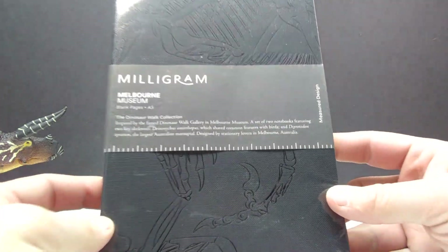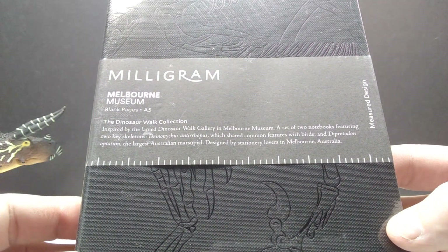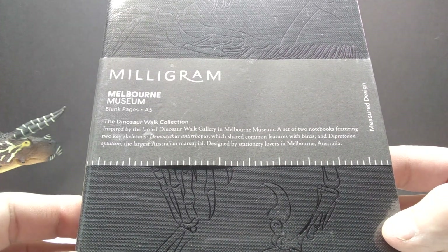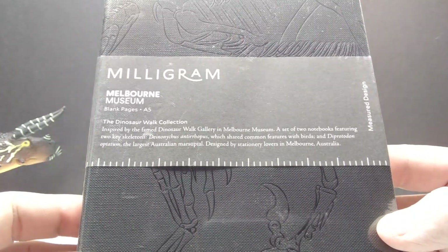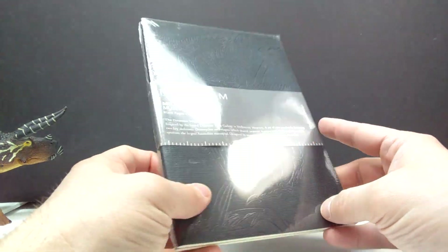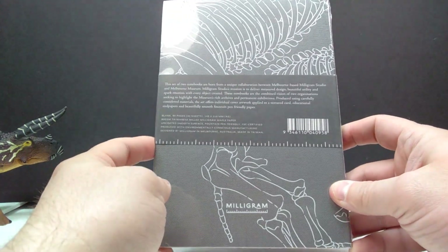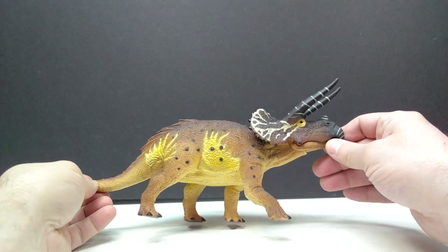Also available on the Melbourne Museum shop is this dinosaur walk collection — a set of two notebooks featuring two key skeletons, inspired by the famed Dinosaur Walk gallery in the Melbourne Museum. I love that you can see the skeletal reconstruction on the cover, including a deinonychus. These are still sealed but I'm definitely excited to have those here in my collection as well.